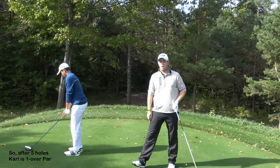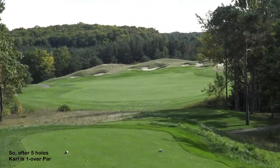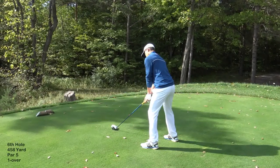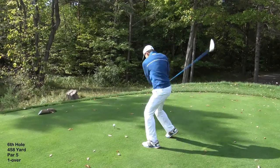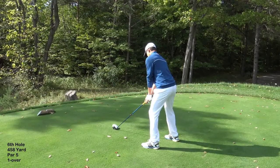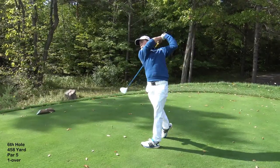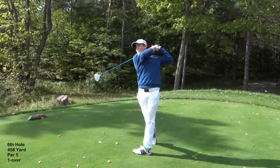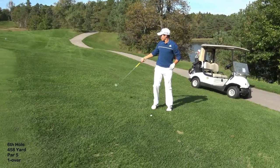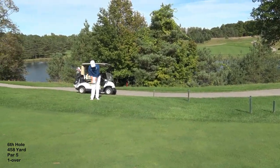This is number 6 at Wooden Sticks. It's an original hole — a nice par 4, one of the better holes at Wooden Sticks. I just ran off the fairway a little, ran up this hill and came down into the rough. I've got 120 downhill, gap wedge.